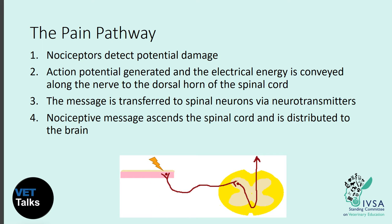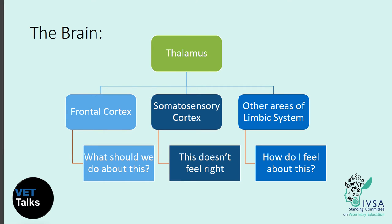This message then ascends the spinal cord and is distributed to the brain, where the emotional reaction to pain occurs. In the brain, the signal first passes to the thalamus, which sorts the information and conveys the signal to different parts of the brain — including the somatosensory cortex, the frontal cortex, and other areas of the limbic system such as the hippocampus. This allows the body to decide what to do and how to feel. Having a basic understanding of the pain pathway can make it easier to come up with a targeted pain management plan.